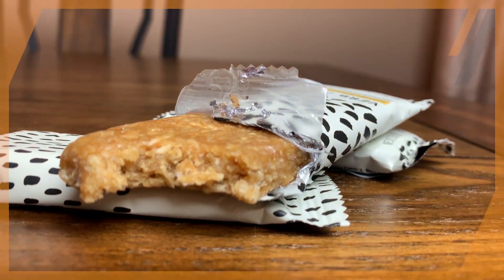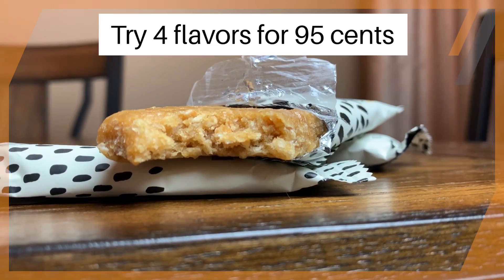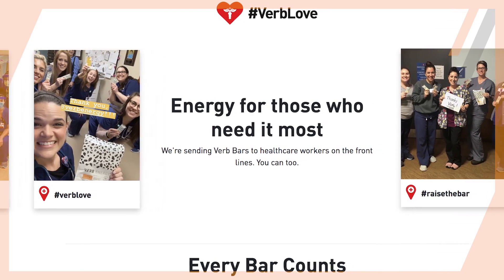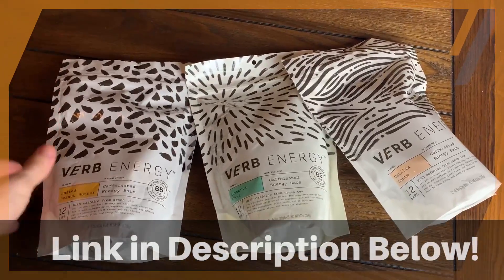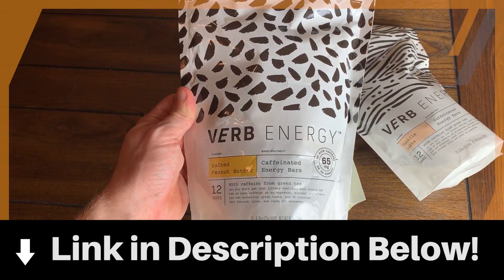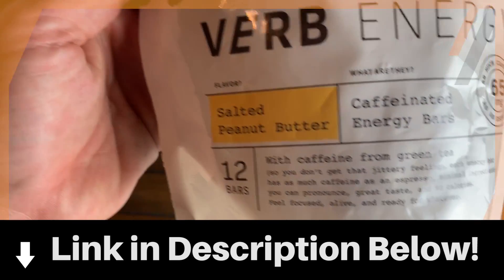If you haven't tried Verb before, you can try four flavors right now for just 95 cents — just the cost of shipping. If you wanted to get a full bag, you can get 20% off. While Verb is a newer brand, they've sent over 400,000 bars to 10,000 healthcare workers in the last two months. So if you want to give a boost to your day and support a really nice cause, click the link in the description below to pick up some bars today. They'll help you get through those afternoon slumps and those late nights. A huge thanks to Verb for sponsoring this video and supporting my channel.